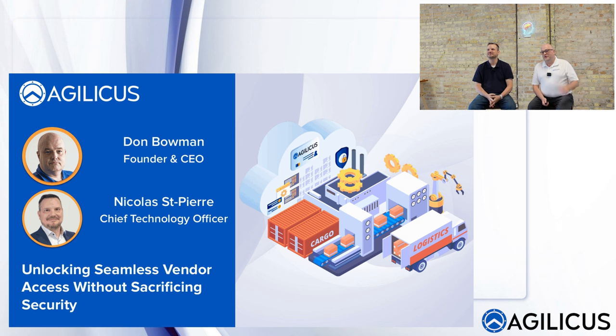A minor delay — we locked ourselves out of the office, I had to run down to get another team member's key, and our mic didn't work. But thank you so much for joining us today. We're going to kick off. My name is Don Bowman, this is my colleague Nicholas St. Pierre, and together we are Team Agilicus.